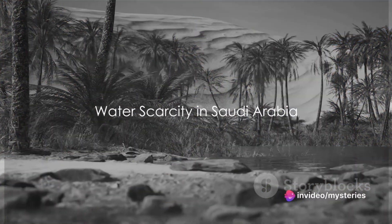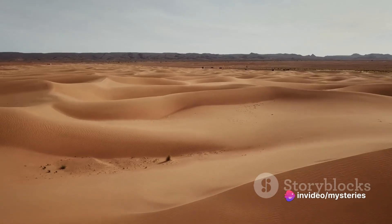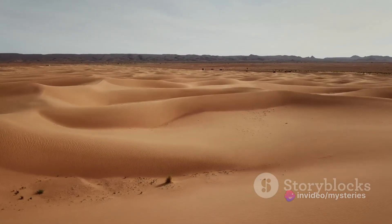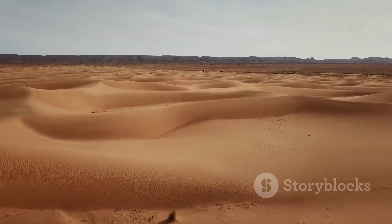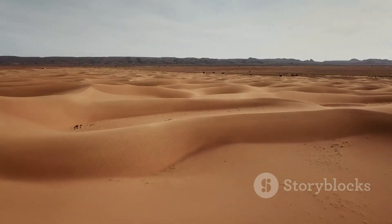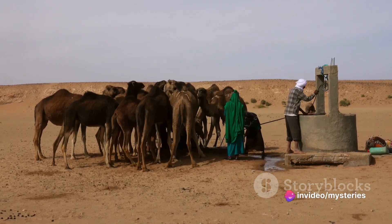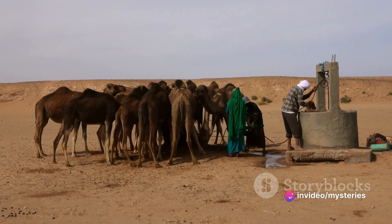Have you ever wondered how a desert kingdom like Saudi Arabia manages its water needs? It's a question that has puzzled many, considering that Saudi Arabia is predominantly a desert country, with arid landscapes stretching as far as the eye can see. The concept of water scarcity is a pressing reality here, where rain is a rare occurrence and water bodies are few and far between.